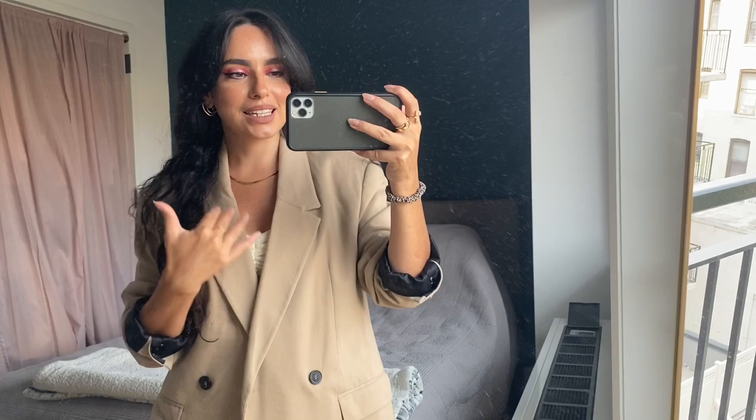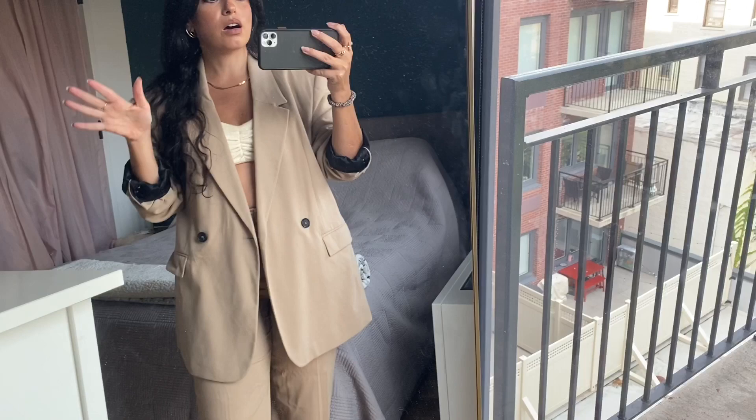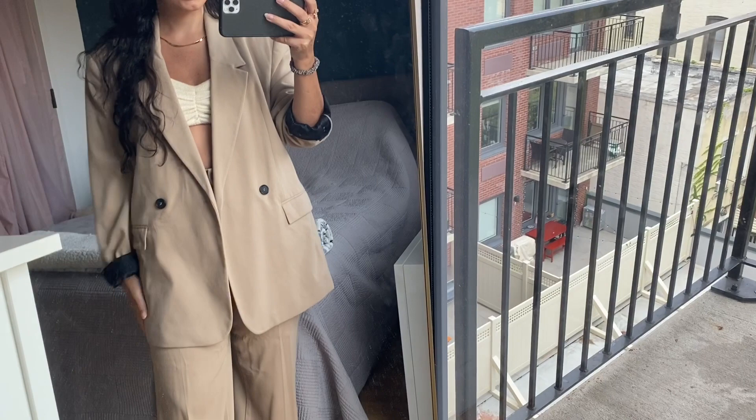I actually featured this set in my first Zara haul. I got this during the winter sale — I think I paid about $19 for both the pants and the blazer, and I love it. It's such a good blazer. I will say that Zara does pretty good blazers overall. This is actually Zara head to toe.